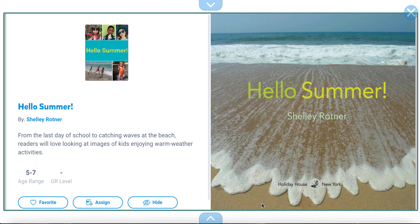Hello, hello, hello, pre-k4 friends. Today's book is titled Hello Summer. The author is Shelly Rotner. Are you ready?